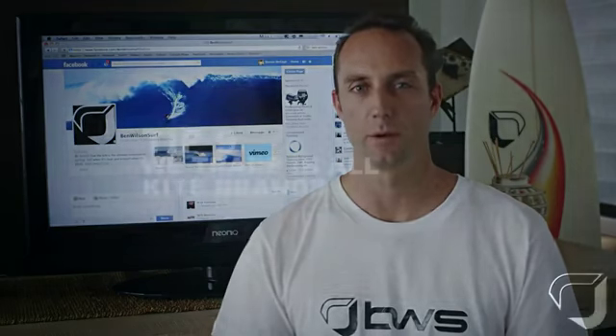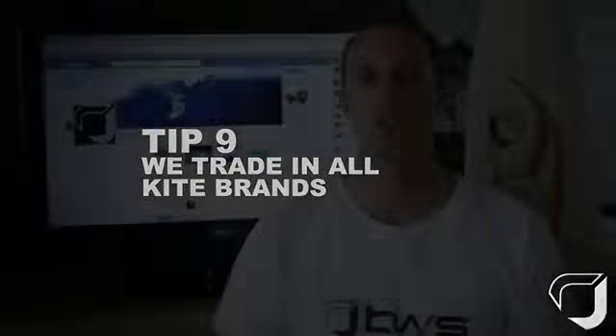Tip 8: join the BWS community on Facebook. Here you'll be able to connect with like-minded people and follow all things BWS.